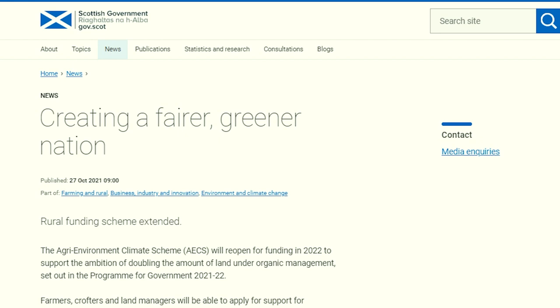Please log on to the Rural Payments and Services website for more information. Remember that AECS has been extended to 2024 and will have an annual application round. Producers in the less favoured area will be happy to see that LFAS payments started arriving in banks on the 26th of January. The payment rate is now back up to the full level of 2018.